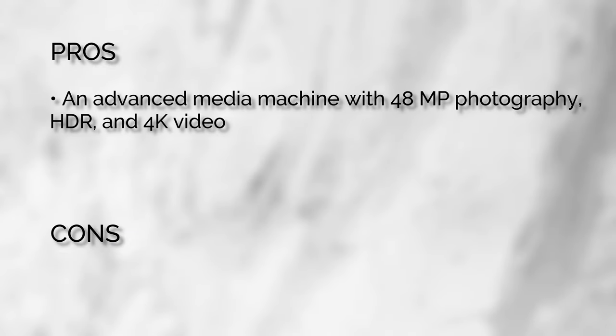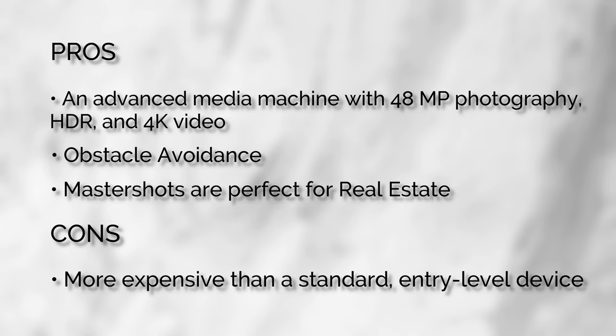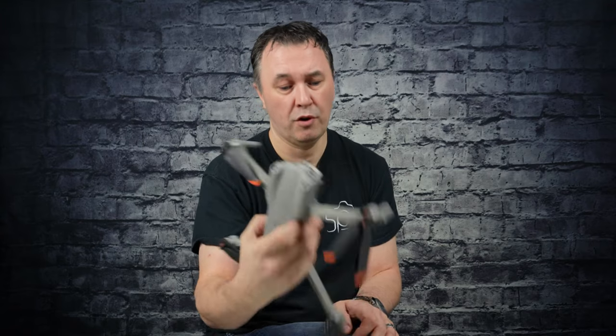Let's go over pros and cons for the Air 2S. It is an advanced media machine — great camera, great for video and photos. It has optical obstacle avoidance, and Master Shots is a great addition for real estate. The con is it's more expensive — roughly twice the price of the Mini 2. This is best for those who want a robust professional setup for aerial photography and videography. It's a great investment and my top pick. You can find more expensive drones with more bells and whistles, but honestly this one is perfect.